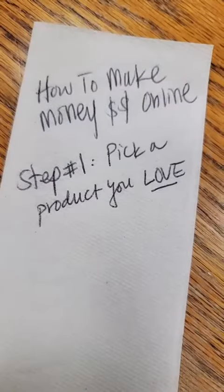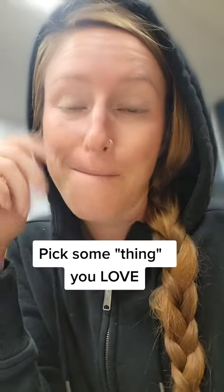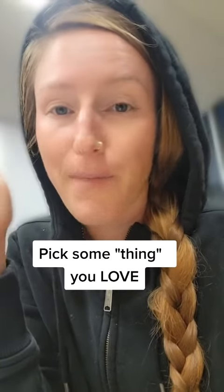Step number one: pick a product you love. This can be anything — makeup, supplements, pets, baby stuff, anything. Just make sure you love it or you know a lot about it.